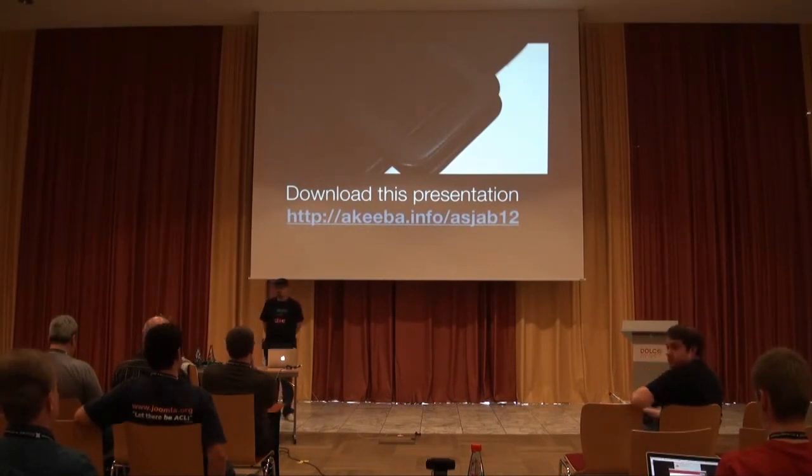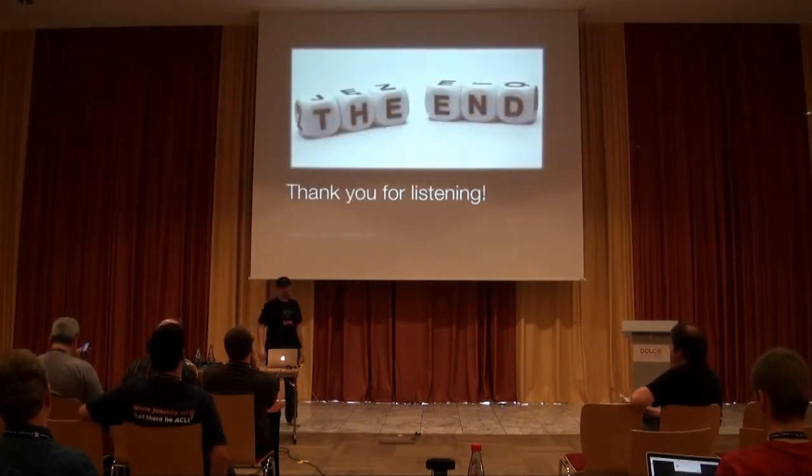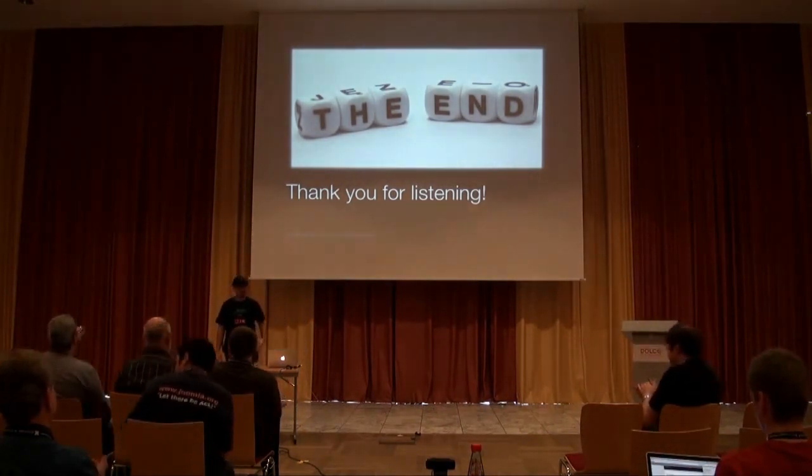If we have no other questions, thank you very much for being such a great audience.